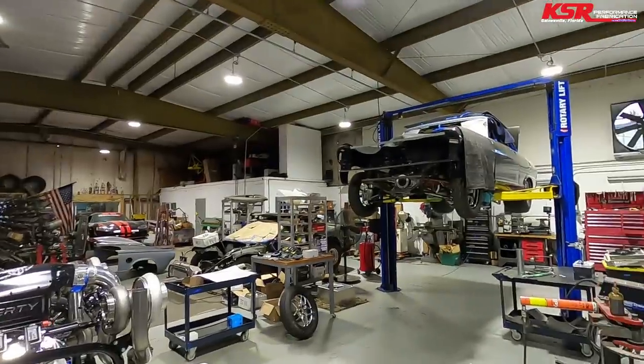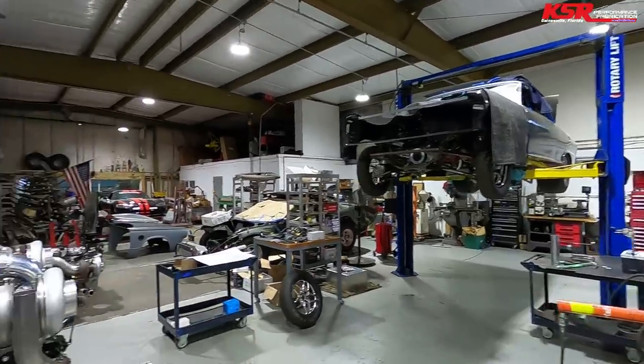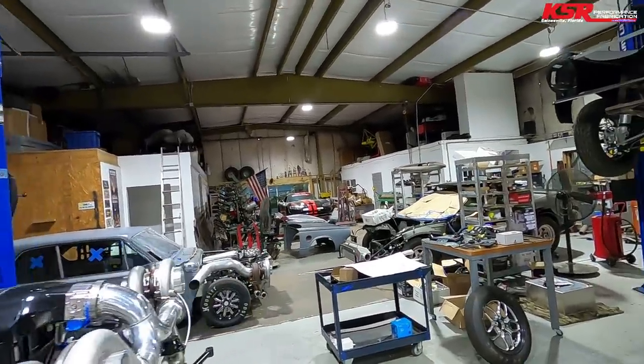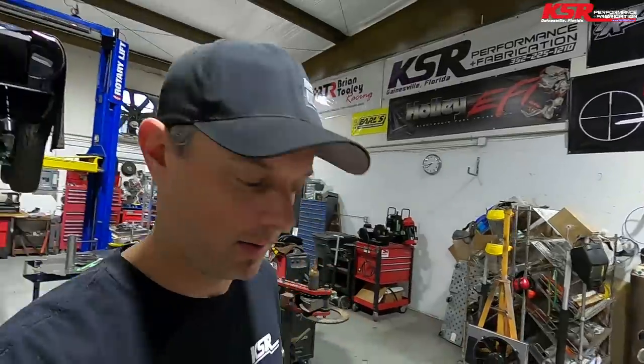We've got this build coming here eventually — that is a '63 Chevy II, twin turbo LS. We've got the fourth GNF body over there, single turbo LS. The Viper, we're still waiting on some parts for. And then hopefully later this year we're going to work on my car. Travis's truck's coming down here too, so we've got Travis's truck to build, my car to build, and we've got to keep the Viper going for Trans Am.